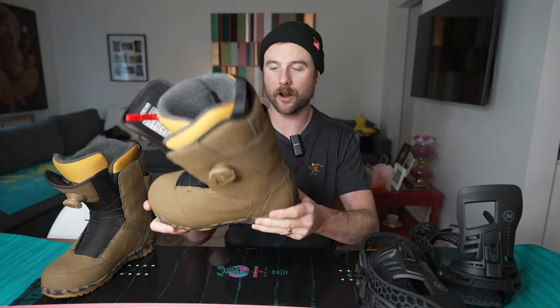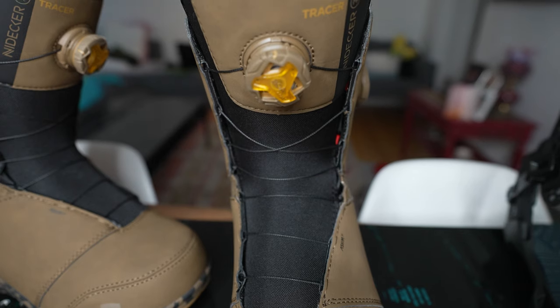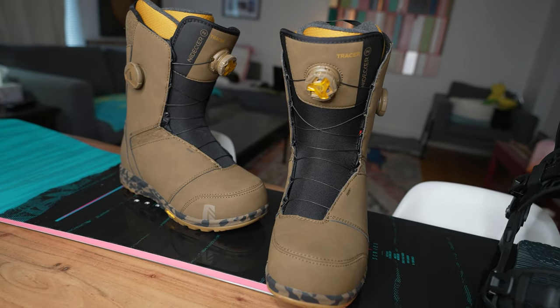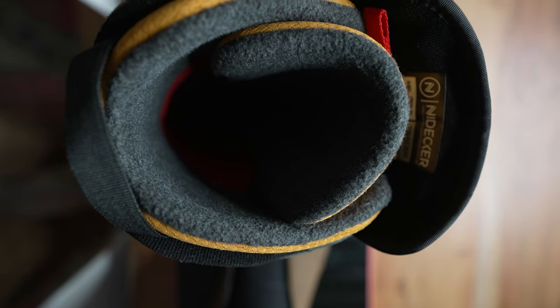Starting off, the boots I got are the Nidecker Tracers. These are a mid flex boot with double boas, and they're just an overall mid flex, do-everything kind of boot.